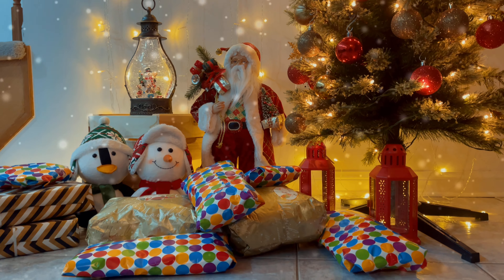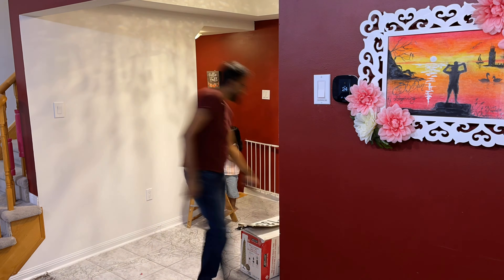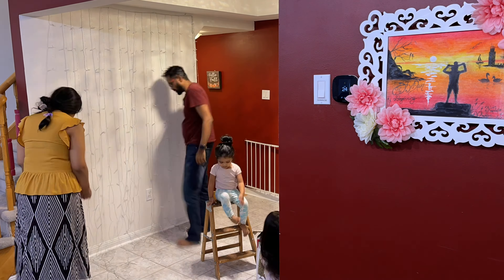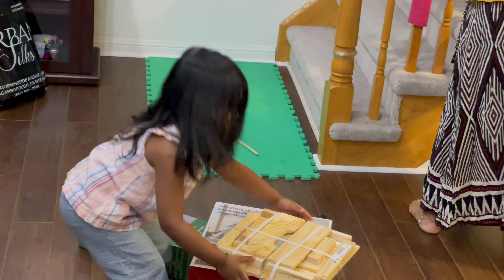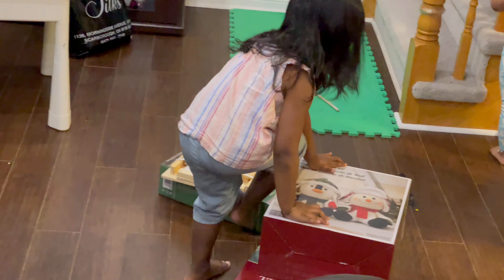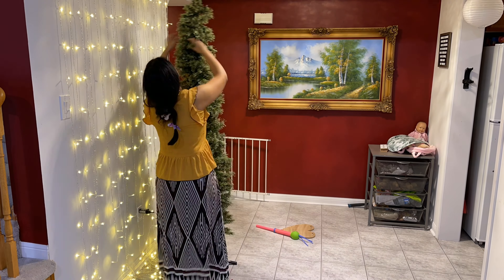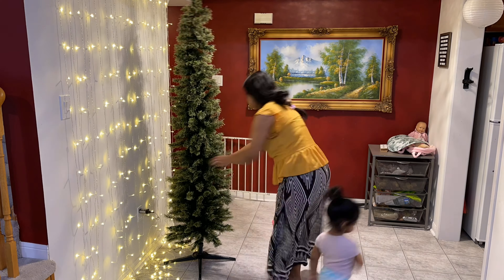So here we go. My plan is to use the curtain lights for the back wall and then set up the Christmas tree in front of it. Many of you know that we are not Christians, however that doesn't hold us back in celebrating the season. We love the season because it provides us with a great opportunity to celebrate the year end with family and friends. This definitely is the season where we usually have the most gatherings and tons of good food.